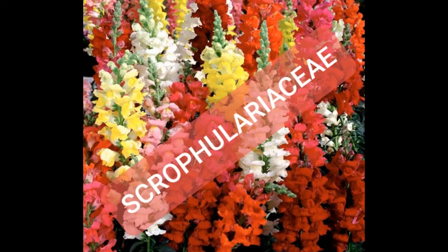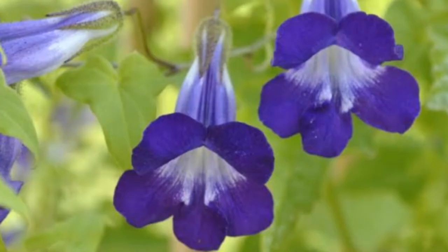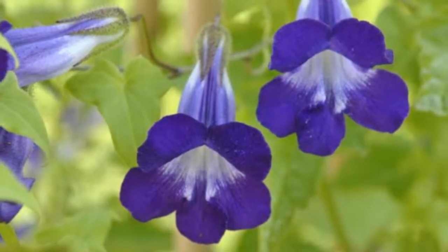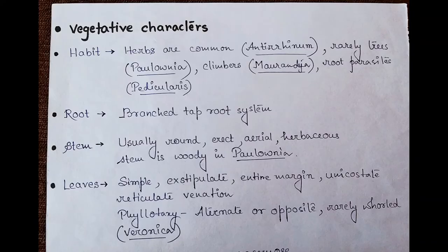Hello students, welcome to my taxonomy class. The topic for today's discussion is family Scrophulariaceae, also known as the snapdragon family or the figwort family. It belongs to the order Lamiales. It is native to the open woodlands of countries belonging to the northern hemisphere, found in tropical and temperate regions, making it a cosmopolitan family. The plants are generally annual or perennial herbs; trees are quite rare.